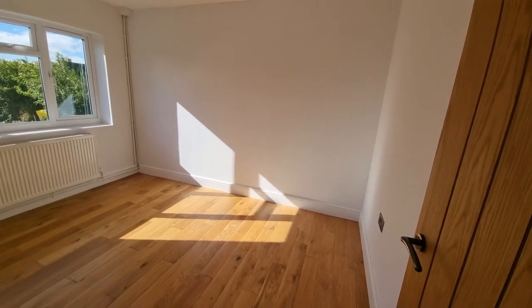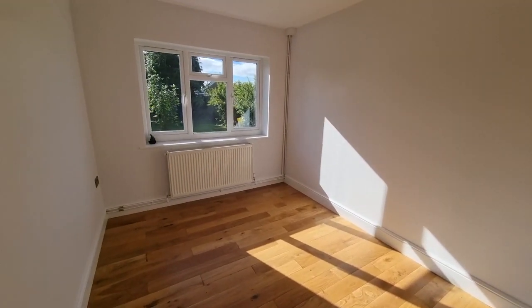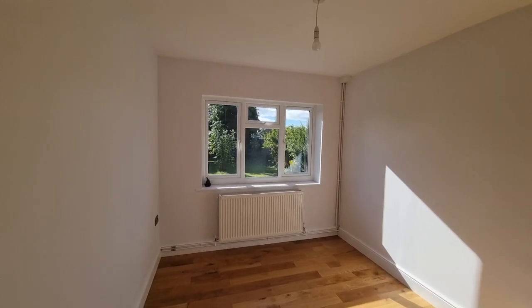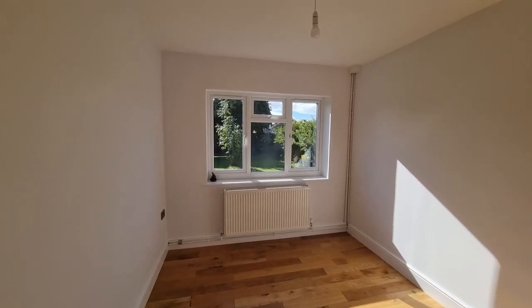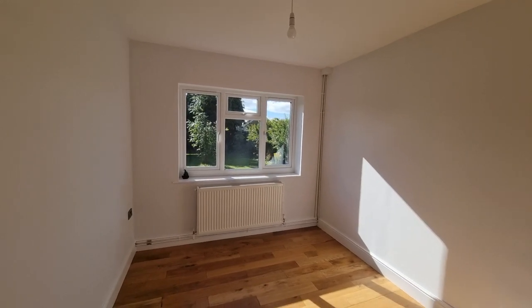And then we have another bedroom — again a good sized room, with a window looking out to the rear garden, which is what we're going to go and have a look at right now.